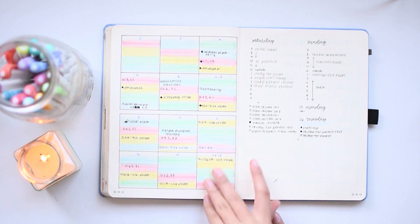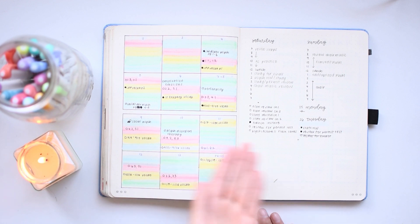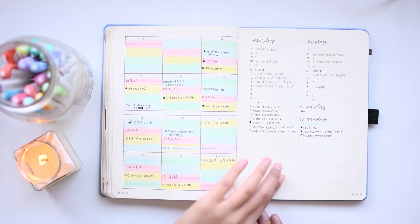This is my finals planning setup — and once again, why am I not checking things off? But I did get all of these things done without bubbling in the bubbles, so I guess it's not the end of the world.